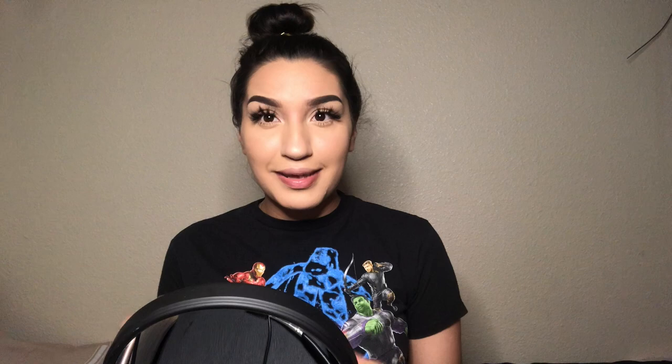I get scared to put mascara on my bottom lashes because I don't want to mess up the foundation. There were so many times I messed it up and it came out so bad. I think I just messed it up right now, but whatever — we're not gonna go back and redo that because that's a lot of work.